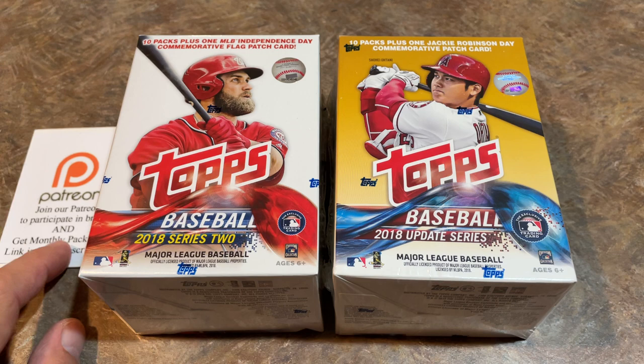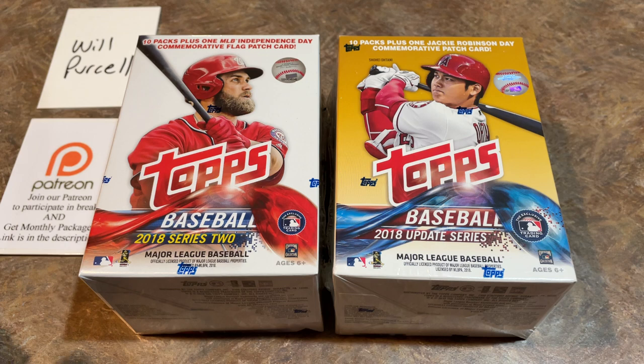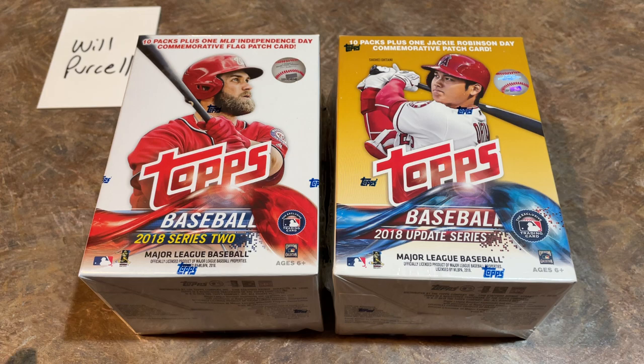We're going to open these boxes right now for Will — thank you very much for sponsoring this video. If you'd like to sponsor a video like this one, you can check us out on Patreon. It's $3 per month. You can also go for a higher tier like the $51 tier or the $99 tier, where you'll get packs sent to you on a monthly basis along with blaster boxes. The $99 tier gets you two blaster boxes, six new packs from 2021 or 2020, and a fat pack in a priority mail crush-proof box.